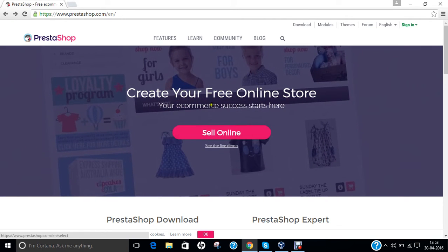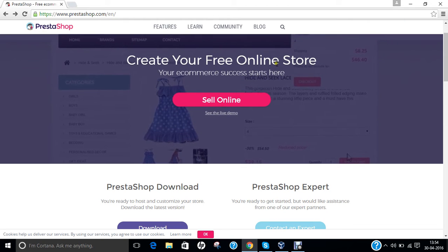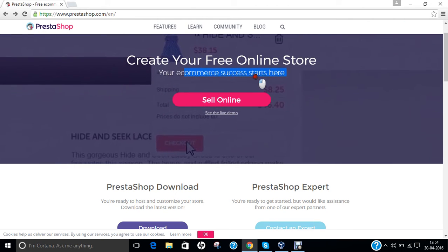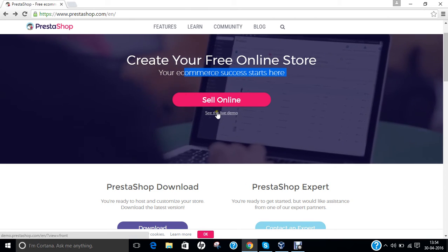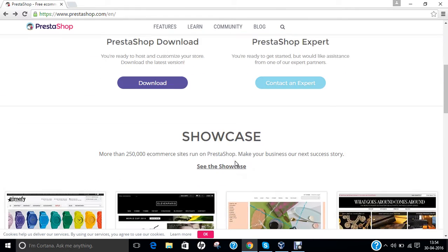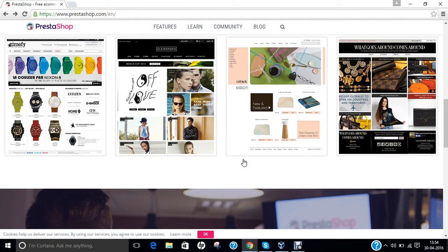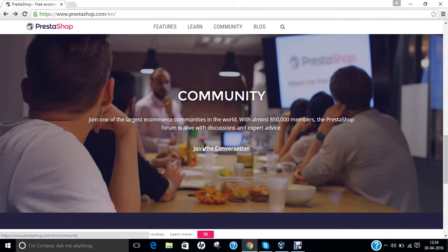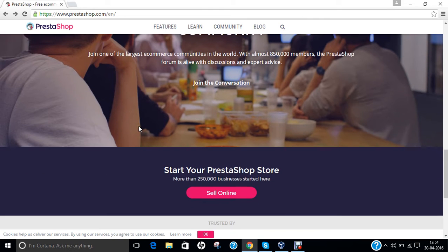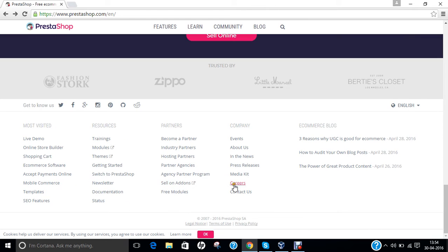If you open the website prestashop.com/en, you can find options to create your own free online store. You can see the live demo, download PrestaShop, and find PrestaShop Expert resources. There is a showcase and very good templates. The community is ever-growing as it is written in PHP and is open source, which means you can even contribute your code to it and start your own PrestaShop store.